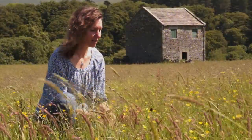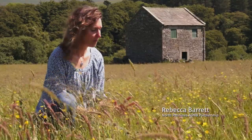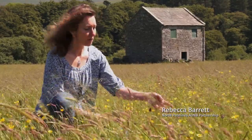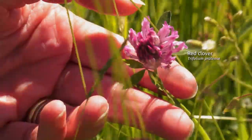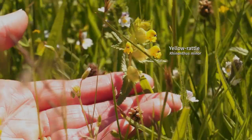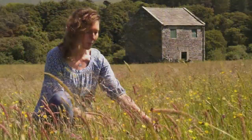This is an example of a really nice flower-rich hay meadow, and one of the most significant things about the flowers we've got here is they'll be really important for bumblebees. We've got flowers like red clover and yellow rattle, both of which are really important food sources for our bumblebees.